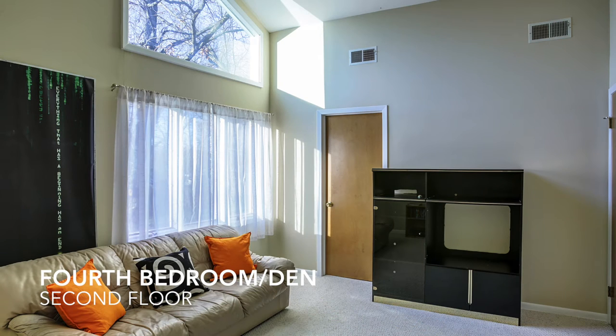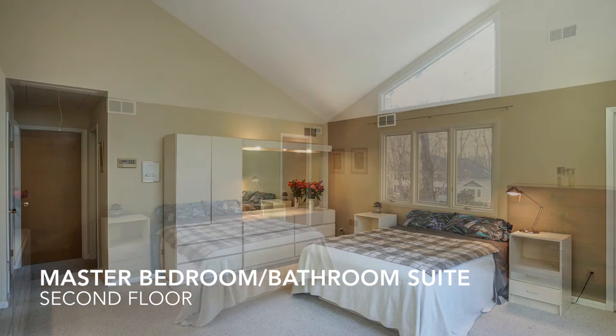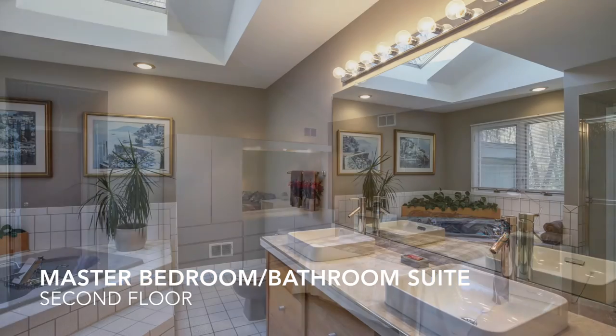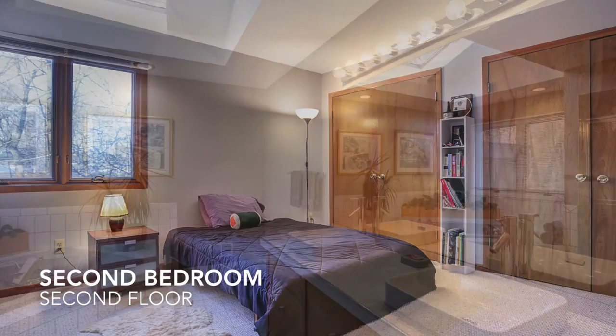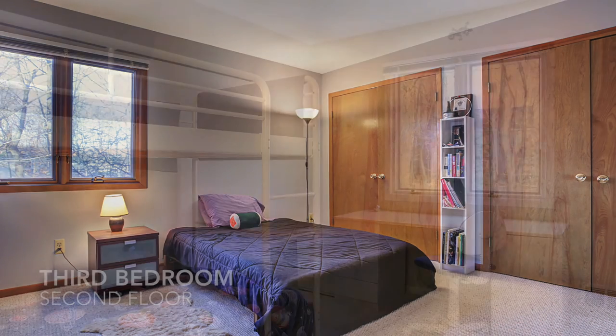The sunny second floor den is perfect for movie night and also has vaulted ceilings. The light-filled master bedroom suite has transom windows and a full ensuite bathroom with corner tub, custom vanity with double vessel sinks. In addition to a walk-in closet, the master bedroom also has a large 24x7 storage room atop the garage.